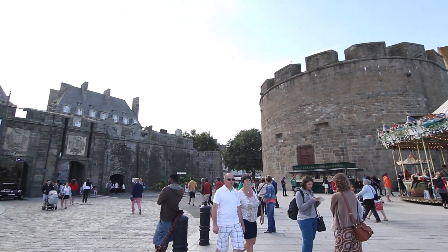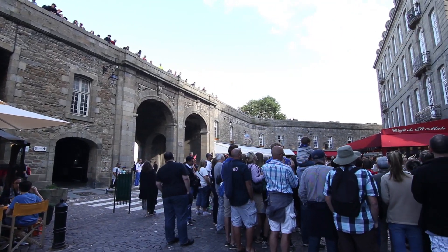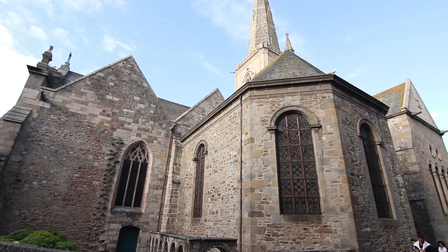Vient alors le clou du spectacle. De toutes les portes de Saint-Malo, celle de Saint-Vincent est sans conteste la plus majestueuse. Et si l'on fait quelques pas, c'est sur la cathédrale dédiée au même martyr espagnol que l'on tombe.